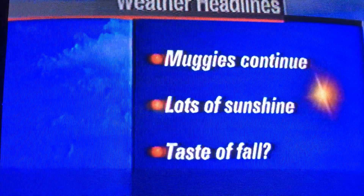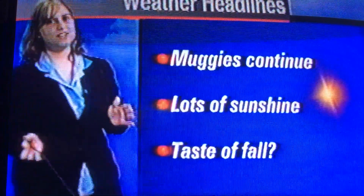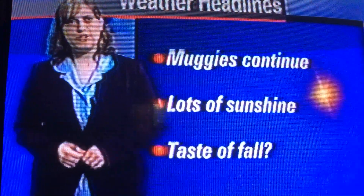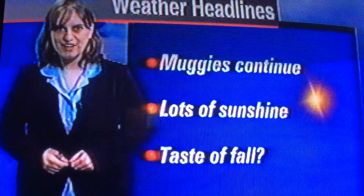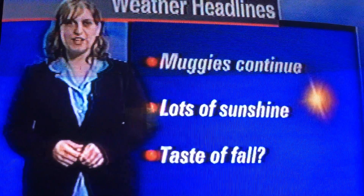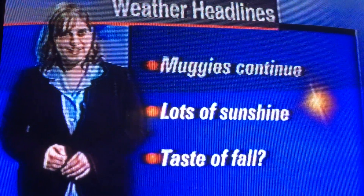We're looking at the muggies continuing across the area with lots of sunshine across the state, which is going to be nice. The only downside is it's going to be very, very muggy. But check this out — a taste of fall. We've got a cold front headed towards the area in the next few days, and it's going to be bringing much cooler weather behind it.